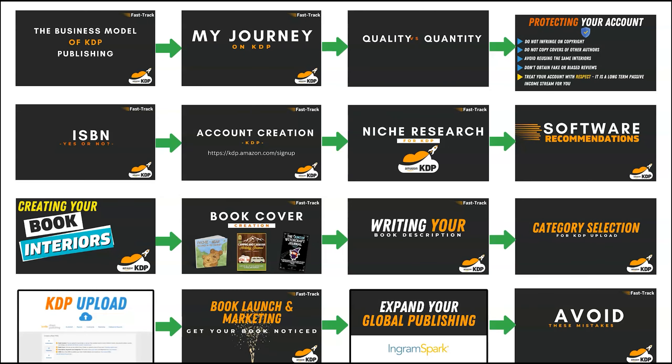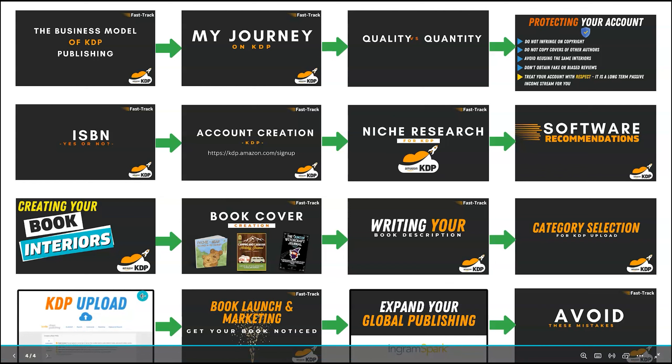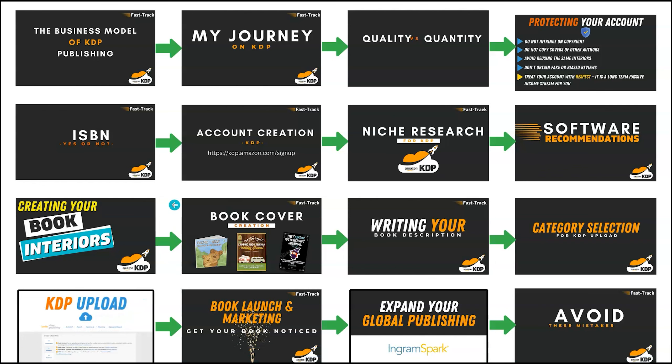The lessons are tailored for people learning the journey of self-publishing. We cover the business model of KDP, my journey and how I've progressed over the years, quality versus quantity, protecting your account, ISBN numbers, account creation, niche research for Amazon KDP, recommended softwares, creating your book interiors, book cover, writing your book description, category selection, Amazon KDP upload, book launch and marketing, expanding to platforms like IngramSpark, and importantly, mistakes and what you should avoid.